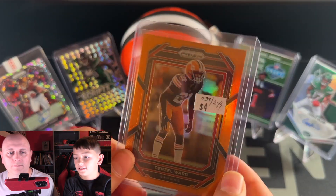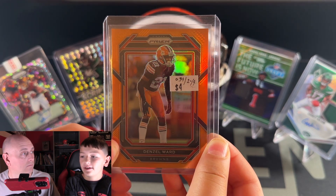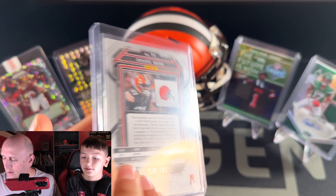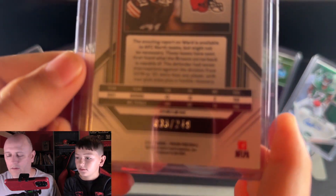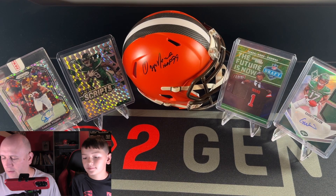The next one is this Denzel Ward orange prism. I liked it because I really like Denzel Ward — he's my favorite player. It is numbered to 249 on the back. That's like a $6 card that we paid $3 for.